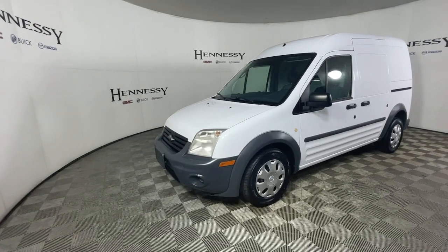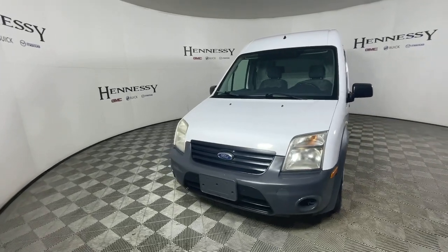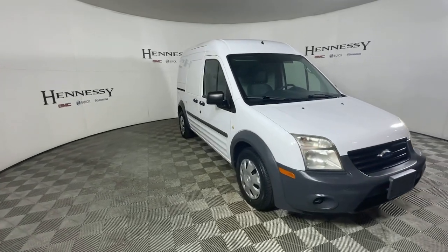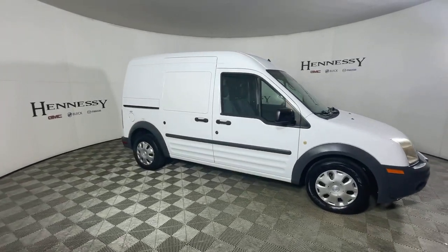Get into the 2012 Ford Transit Connect. This vehicle still has fewer than 10,000 miles on the clock, so it won't last long. Here's a Ford Transit Connect commercial, the comfortable and convenient small van that's ideal for use in urban settings.